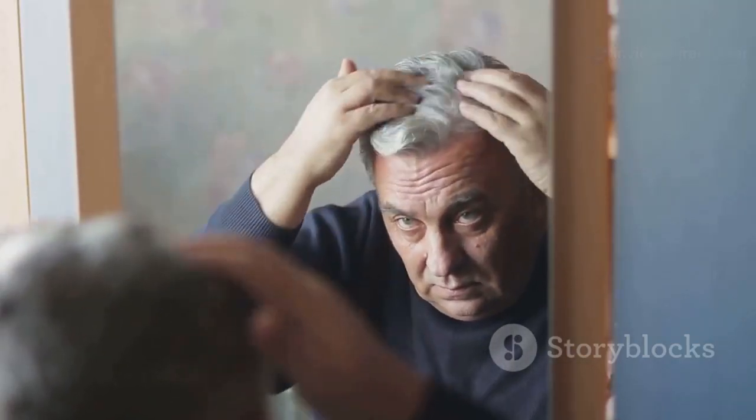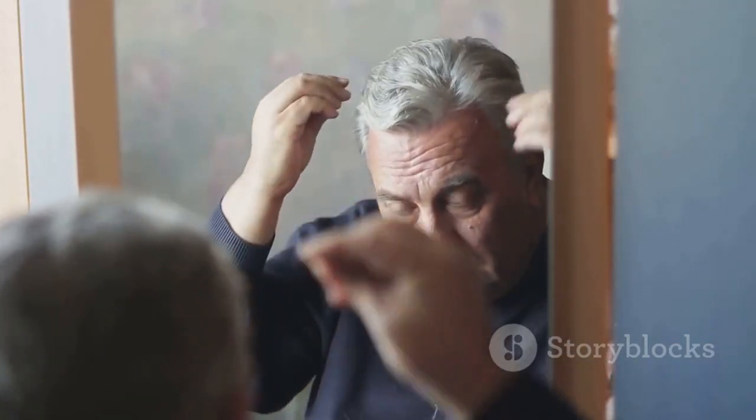Hi everyone, and welcome back to the channel. Today we're diving into a topic that many of you have been requesting: natural and effective ways to address gray hair.